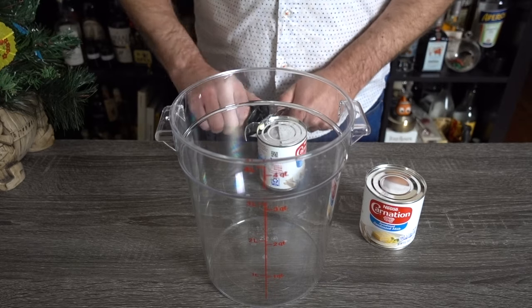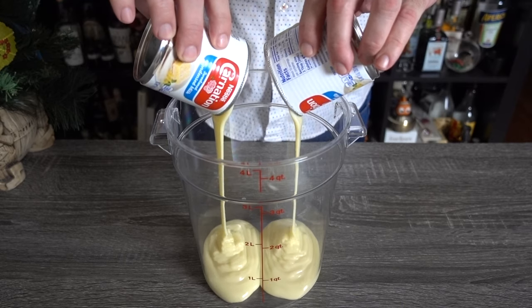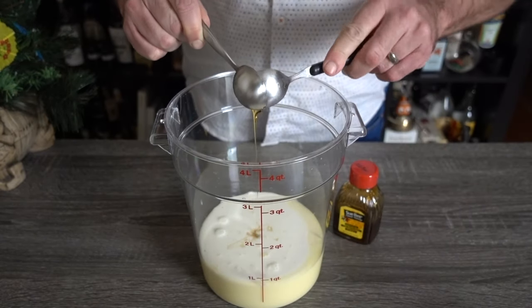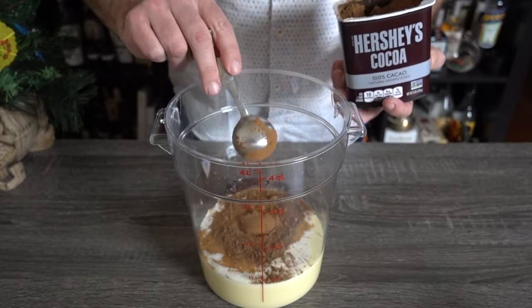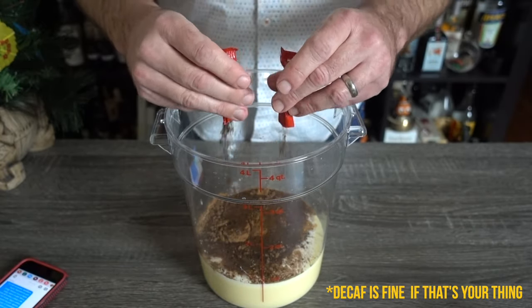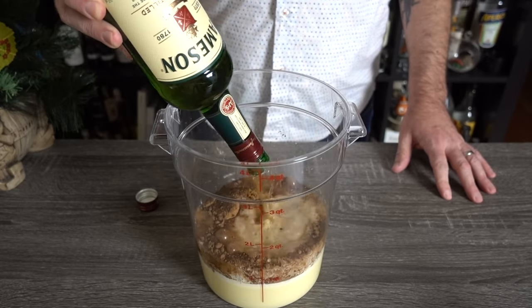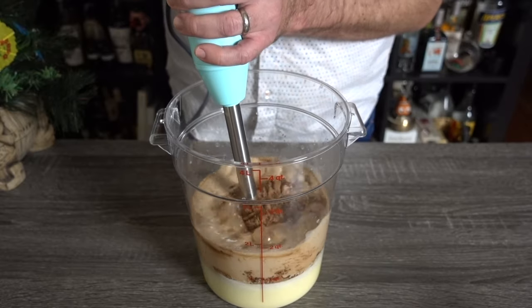Here's how you make this. Start by adding two 14-ounce (415ml) cans of condensed milk to a container that holds at least half a gallon. Next, add half a cup (120ml) of heavy cream, 3 tablespoons (45ml) of honey — or agave nectar if you prefer — the same volume of vanilla extract, 2 tablespoons (12 grams) of cocoa powder, and two packets of instant coffee. Finally, add an entire 750ml bottle of Irish whiskey. And blend until thoroughly incorporated.